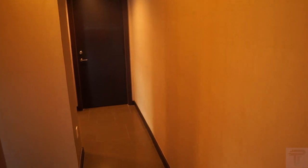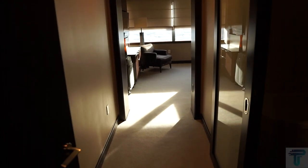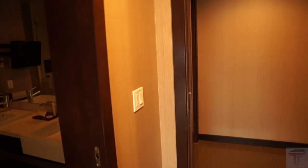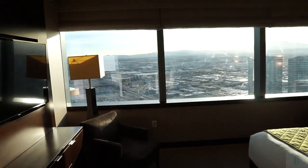This two-bedroom penthouse suite is pretty spacious. We're going to start down here at the bedroom area and work our way back to the living room area. Behind this door is just a room with a rollaway bed, so if you need an extra bed, it's here for your convenience. This is bedroom number one — I'm going to assume this is the master bedroom. Here are the switches for the blackout shades, which will raise to give you a view. This bedroom has one of the many views in this suite.